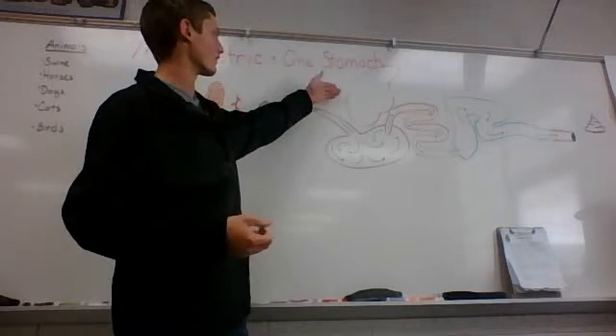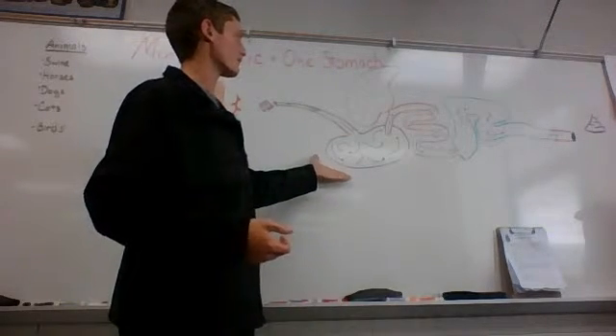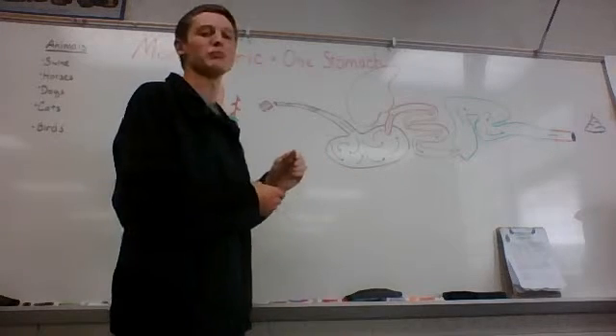Also here, this is the liver. As you can see, it's quite large — it's almost the size of the stomach if not bigger — and it's just a blood filter.